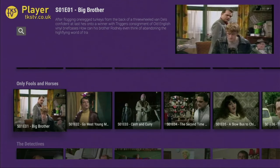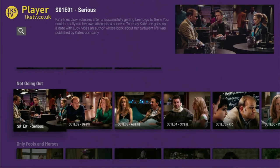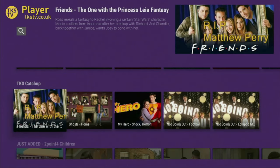All in all, this app is great if you are interested in British TV shows or live TV channels. And now just a couple of important points.